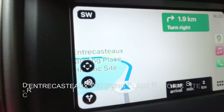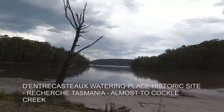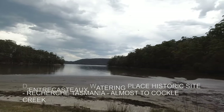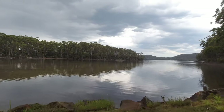Coming up we have the Andre Castro Watering Place Historic Site. It's got like a mist coming over it or something. Must have been the dust. Pretty, but you wouldn't swim here.